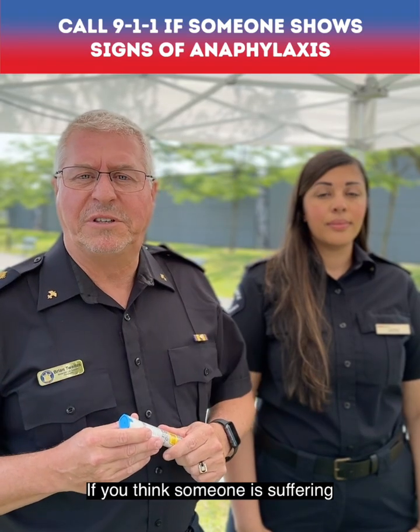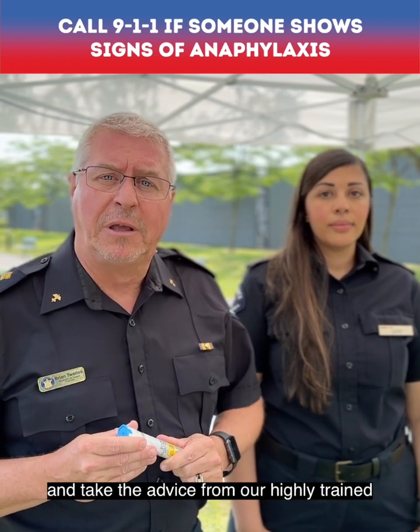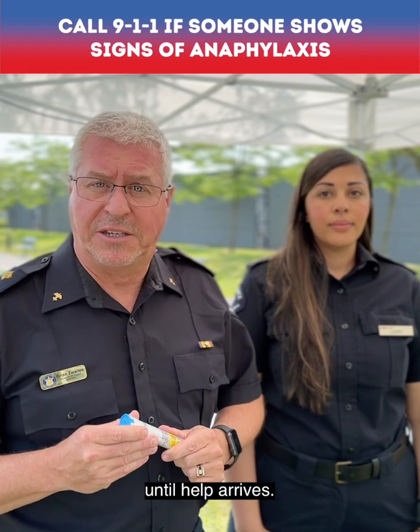If you think someone's suffering from anaphylaxis, phone 911 right away and take the advice from our highly trained emergency medical call takers until help arrives.